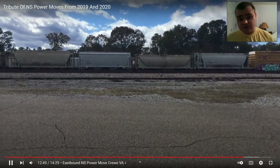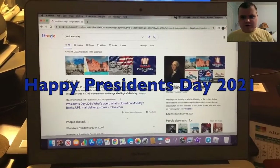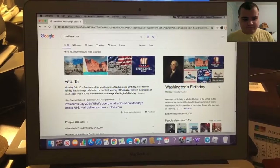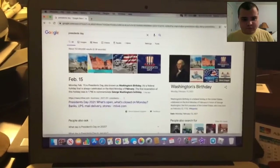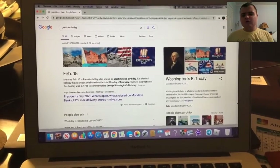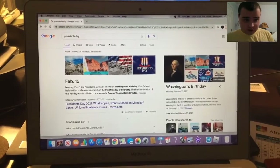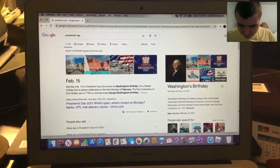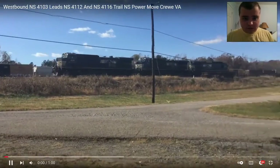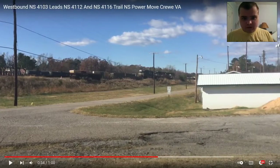Alright, now here's another one. Happy President's Day 2021. I remember this last year. Happy President's Day, everyone. I forgot to react to this last week, but at least I'm making up for this. Okay, back to the Power Move.